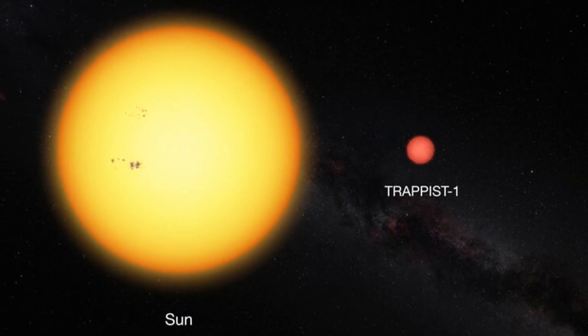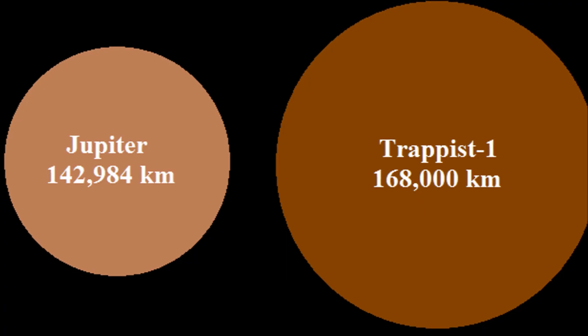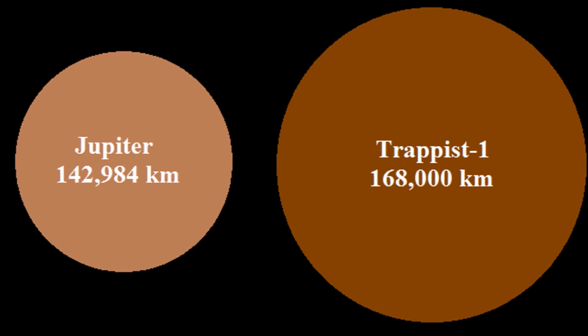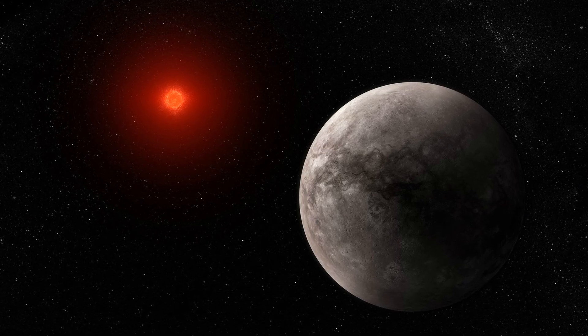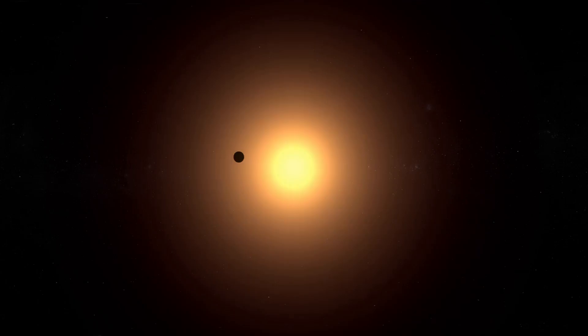At the center of the system lies TRAPPIST-1, an ultra-cool red dwarf star. It's much smaller and cooler than our sun — only about 9% of the sun's mass and just slightly larger than Jupiter. This star is so dim that even its closest planets receive only a fraction of the light and heat we get from the sun. Because TRAPPIST-1 is so small and cool, its planets orbit incredibly close to it, while still remaining in a potentially habitable range.